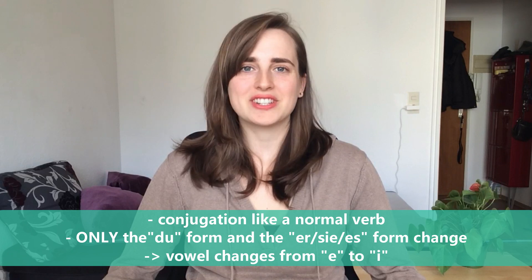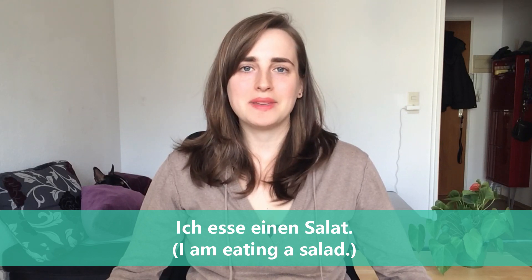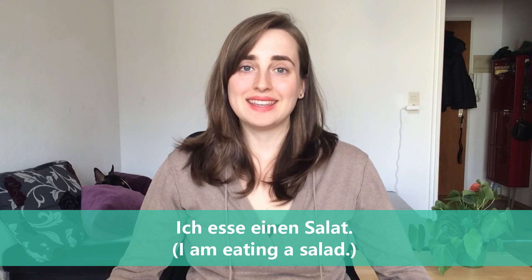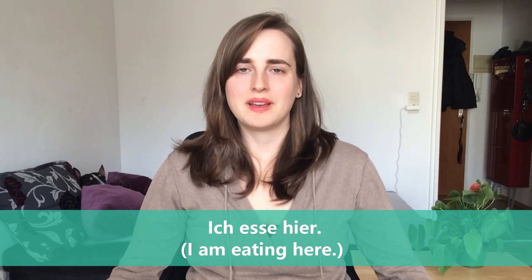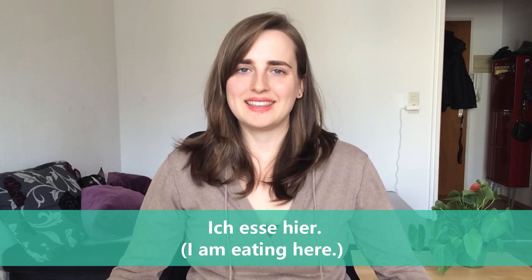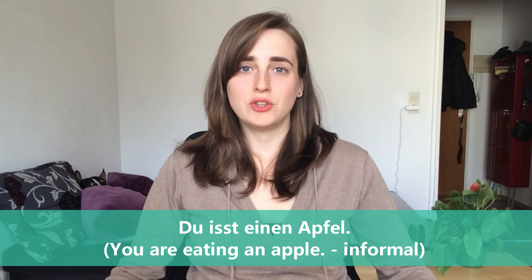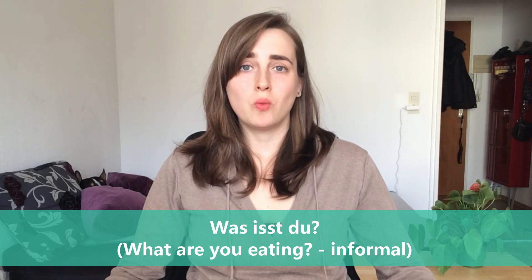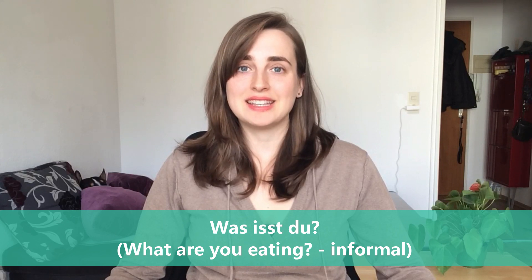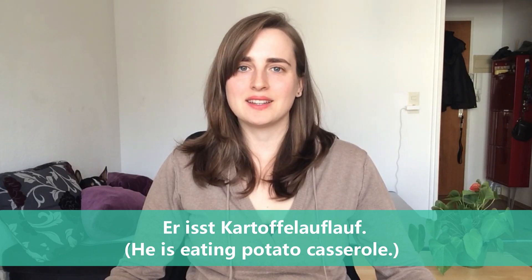Here are some examples. Ich esse einen Salat — I am eating a salad. Ich esse hier — I am eating here. Du isst einen Apfel — you are eating an apple. Was isst du? — What are you eating?